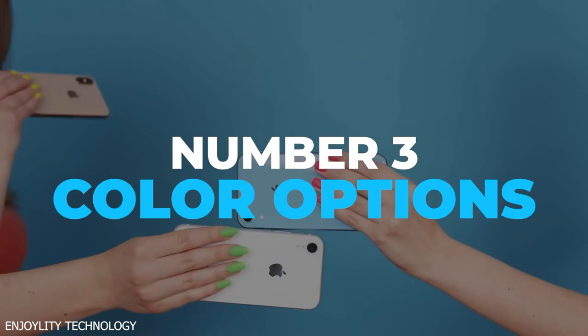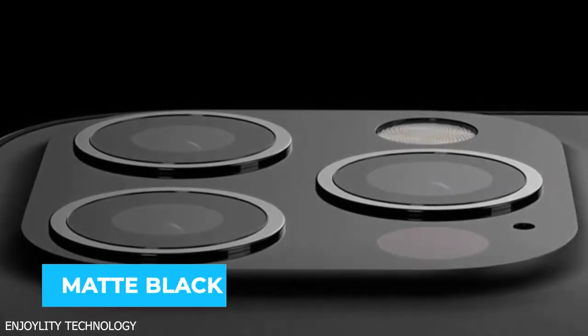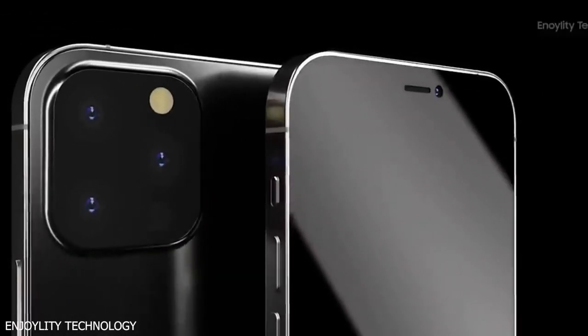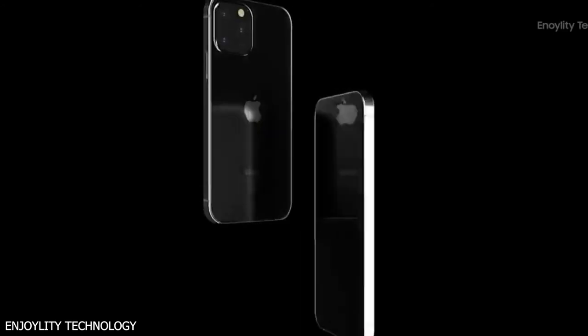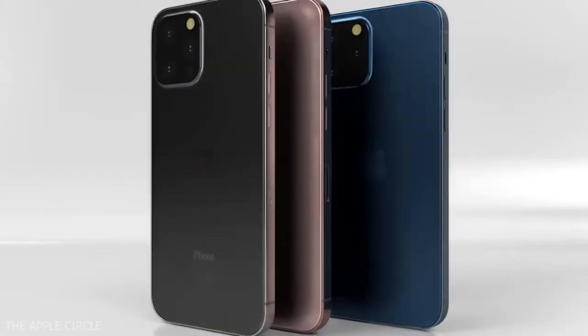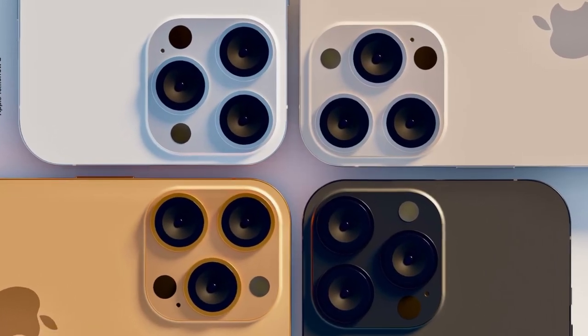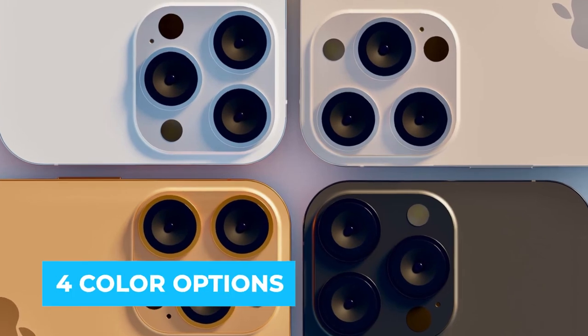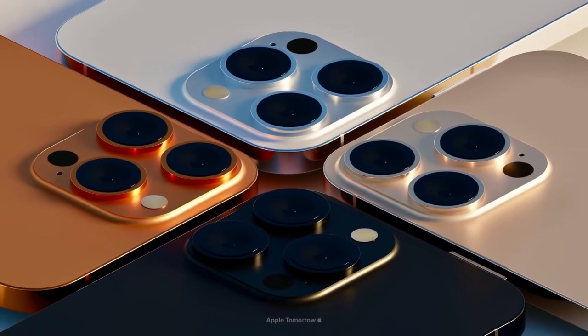Number 3: Color Options. The next biggest design change is adding a new signature color — matte black — which will likely replace the gray color used on iPhone models for years. According to TomSky.com, the iPhone 13 will come with four color options that will include black, silver, rose gold, and sunset gold.